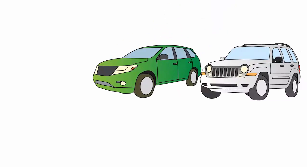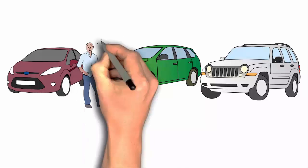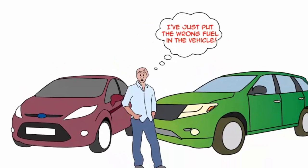In multi-car families, where cars are borrowed or hired, company pool cars, car sharing, or simply when you're distracted, there will be that heart-sinking moment when you realise you have just put the wrong fuel in your vehicle.